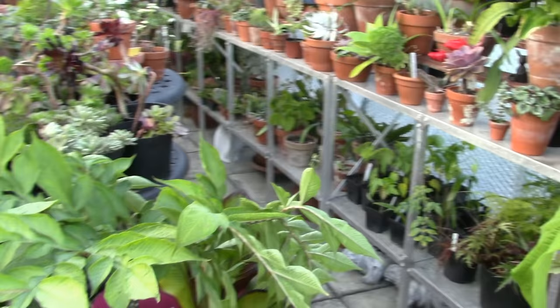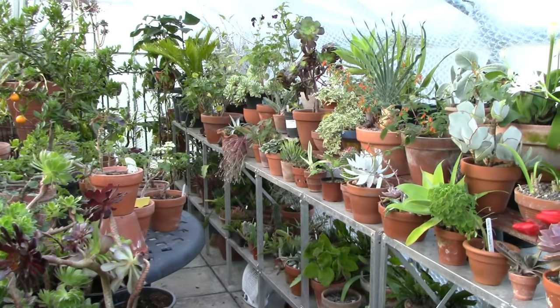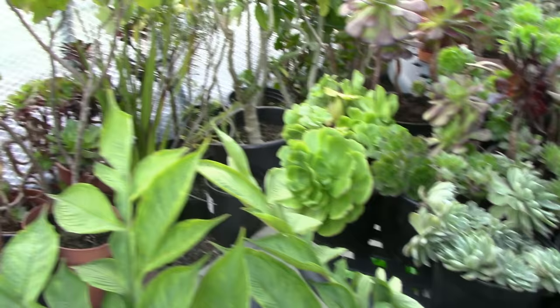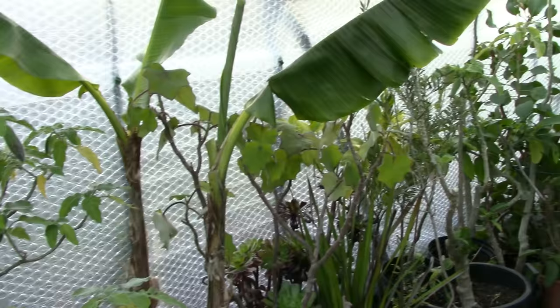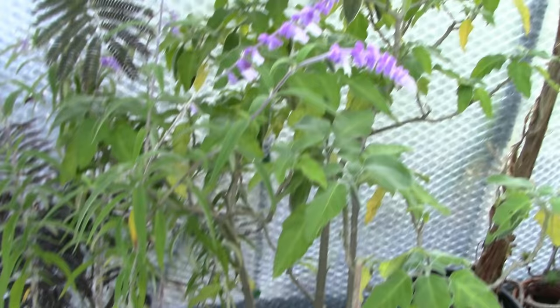Here we go with the extra long greenhouse video. I'm just stepping into the greenhouse now and thinking on my feet as to how I'm going to do this. I should start with a quick pan of this side of the greenhouse where the staging is underneath, all the stuff in the middle, and then the big plants which are along the left-hand side. Unfortunately we seem to have lost the light, but never mind. The sensory light has just come on down there.